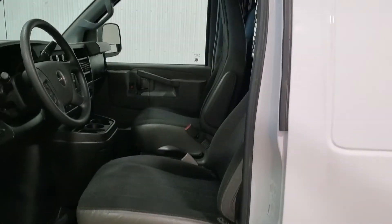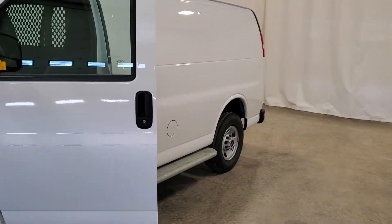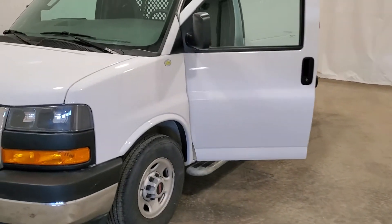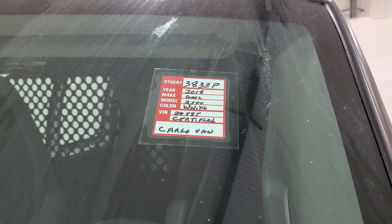They did upgrade the interior a little bit, so it has this nicer dark fabric. Again, this is stock number 3833P — a 2018 GMC 2500 cargo van.